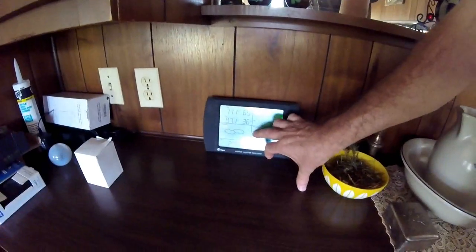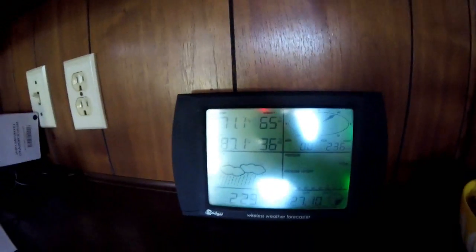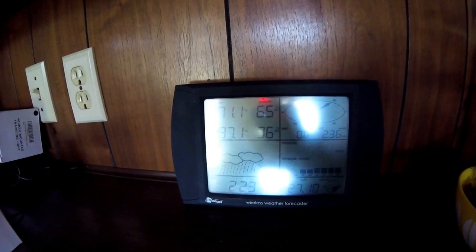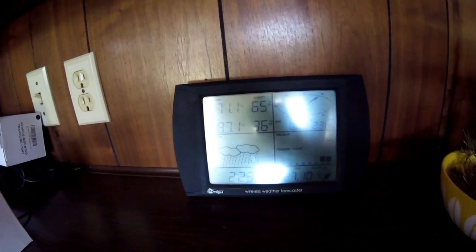Hey guys, Troy from the Do-It-Yourself World and the Off-Grid Project. It is hot already — been near 90 degrees every day for a week and a half. At least it's only 36% humidity, so I'm doing way better today.